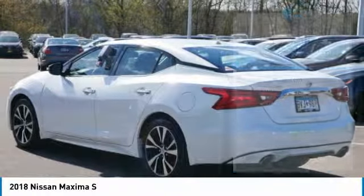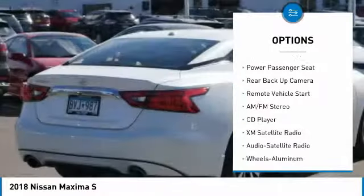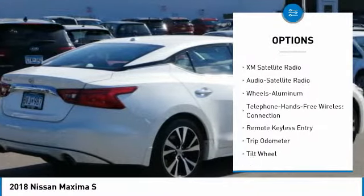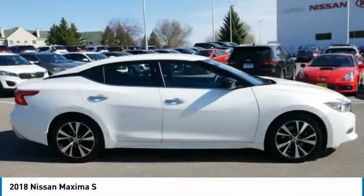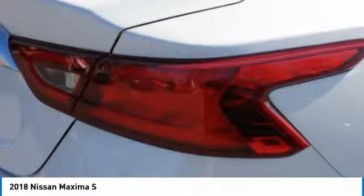Here are some of this vehicle's great options: power passenger seat, traction control, navigation system, backup camera, XM satellite radio, anti-lock braking system, air conditioning, Bluetooth wireless data link for hands-free phone, HomeLink garage door opener, and power steering.